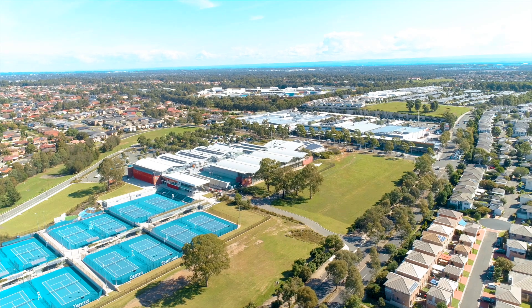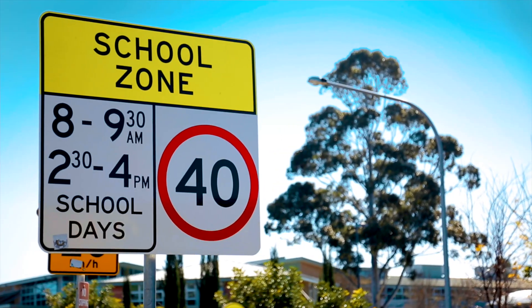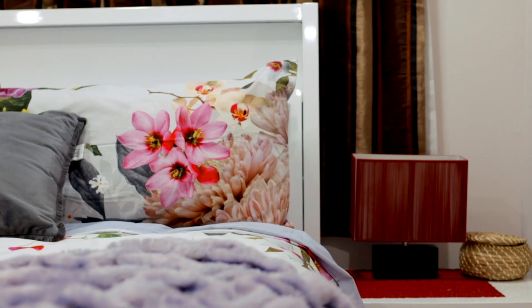Located within a short distance to Stanhope Village, Blacktown Leisure Centre, Quakers Hill East Primary School, and multiple transport options, this is a neat and tidy home beautifully presented and ready for you to move in.